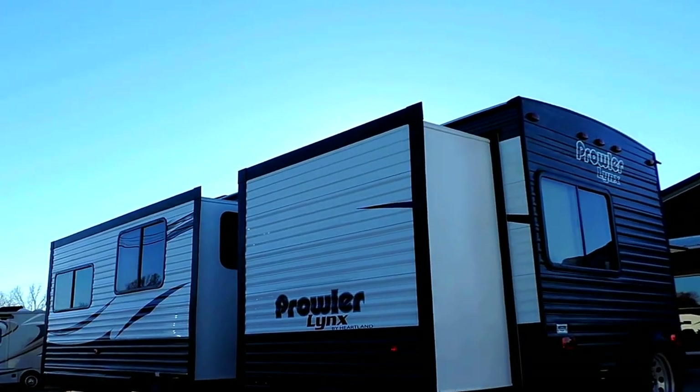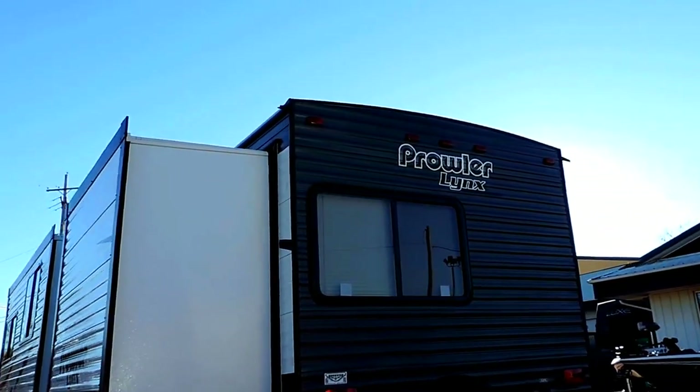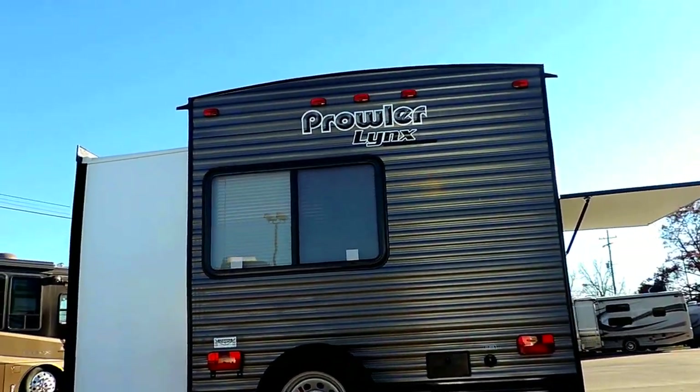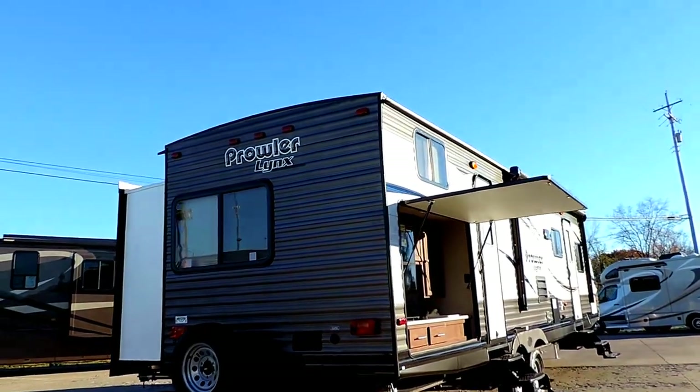As you can see here, two slide-outs on the driver's side. Aluminum exterior. It's got a 42-gallon fresh water tank, 35-gallon gray water, and a 35-gallon black water tank. Comes with a spare tire on the back. Exterior shower.